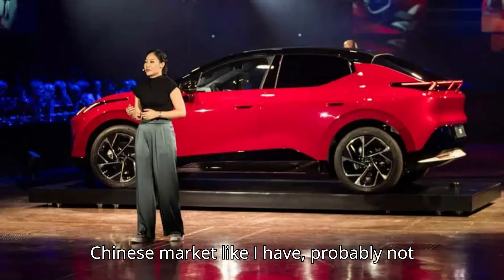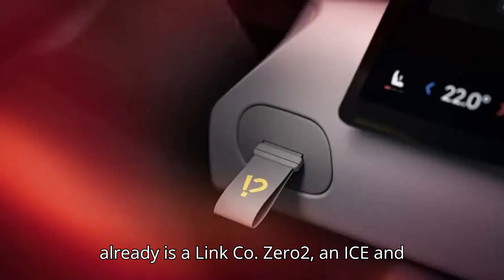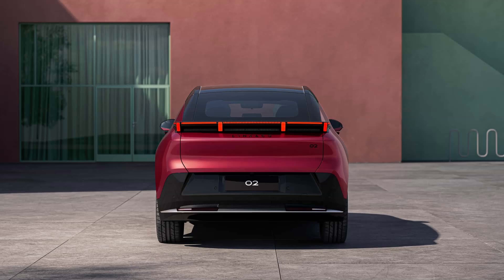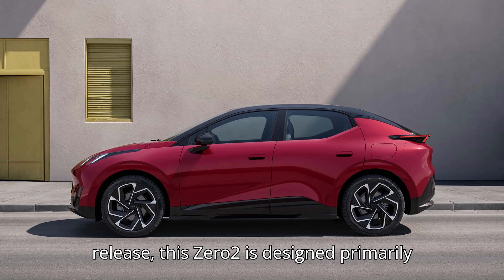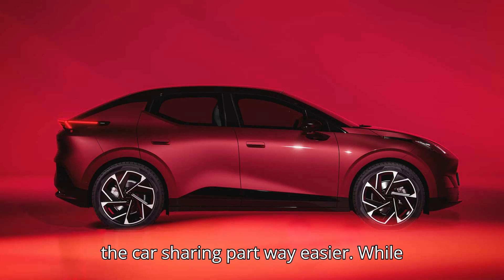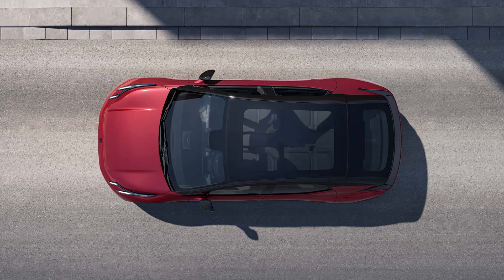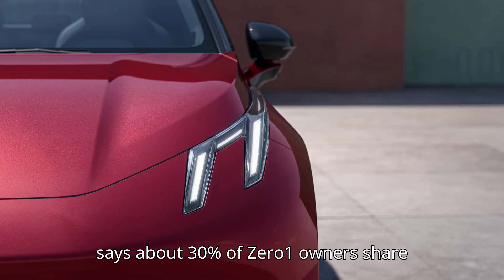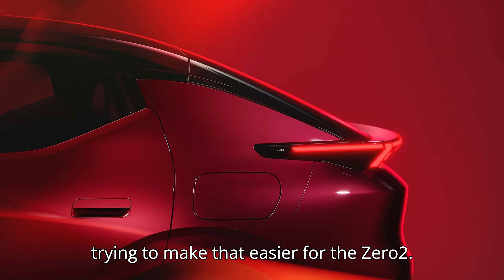If you've been following along to the Chinese market, you'll have noticed that there already is a Link & Co Zero 2 — an ICE and PHEV hatchback only sold in China. However, according to Link & Co's press release, this Zero 2 is designed primarily to appeal to European audiences and make the car sharing pathway easier. While other brands have famously phased out their subscription-based purchase plans or owner car sharing programs, Link & Co says about 30% of Zero One owners share their crossovers. Thus, Link & Co is trying to make that even easier for the Zero Two.